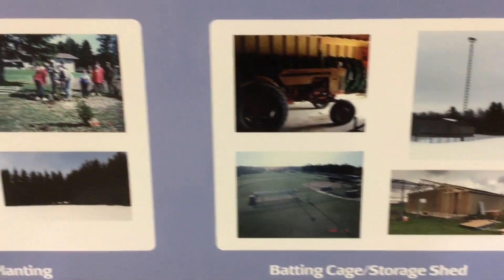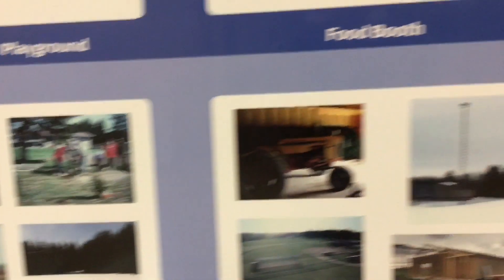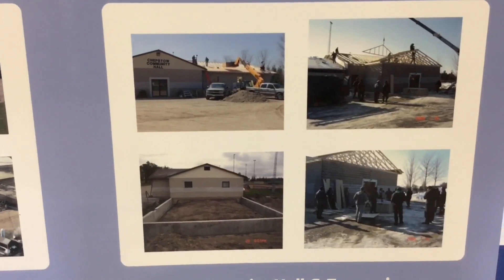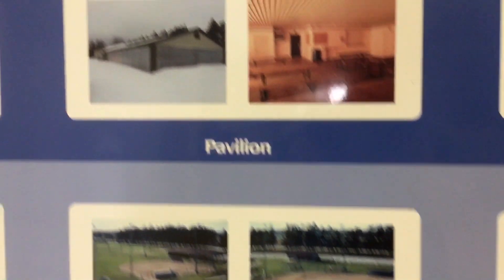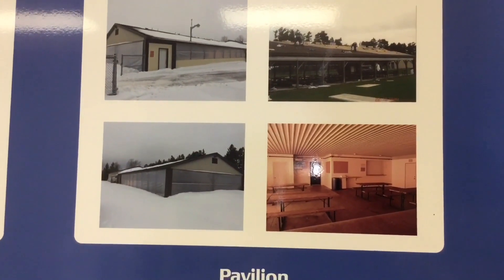This is how they built the shelter, and this is how they built the community hall — and that's it.